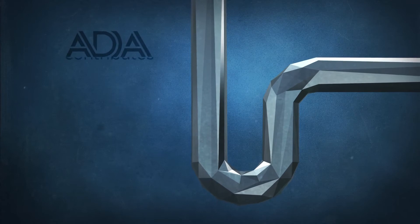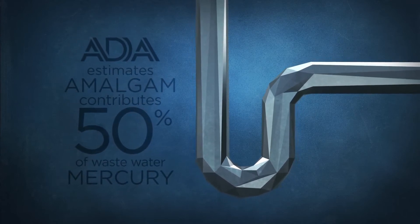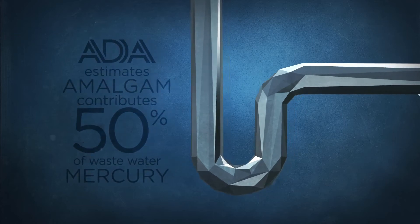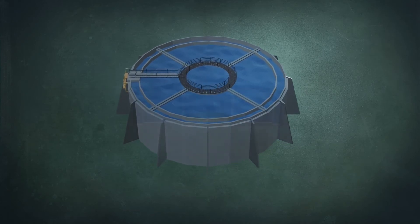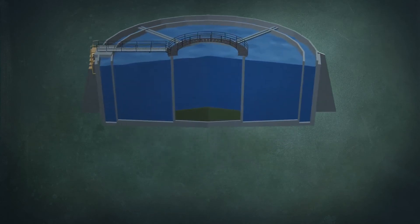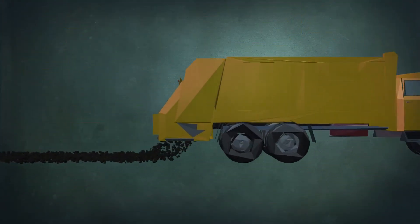A study funded by the ADA estimated that amalgam fillings contribute up to 50% of the mercury found in wastewater. This contaminated water then flows to publicly owned water treatment plants. While efforts are made to remove the mercury from wastewater, most of it settles down into the sewage sludge, which is then taken and spread on land as fertilizer or deposited in a landfill.